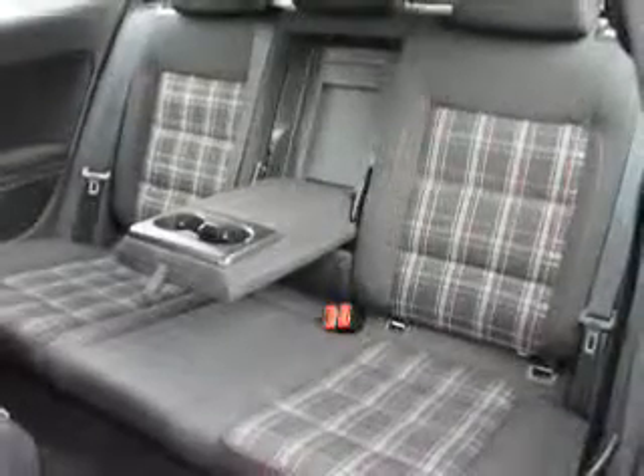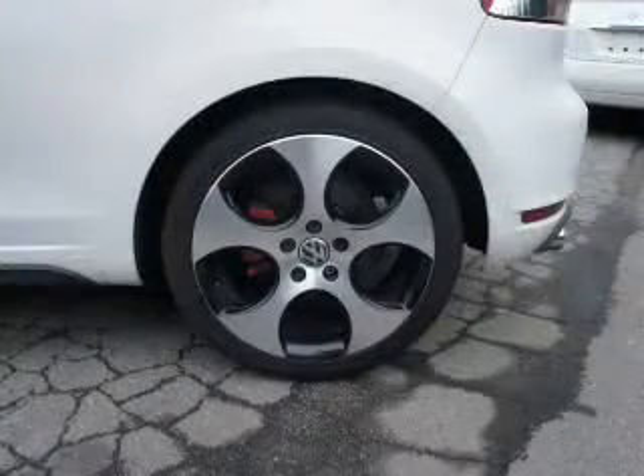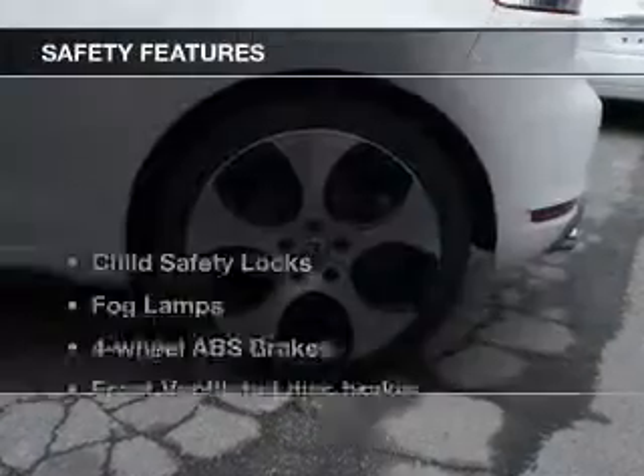Power door locks. Power windows. Cruise control. Bluetooth wireless. An AM-FM stereo with an MP3 player. A satellite radio. Power mirrors.